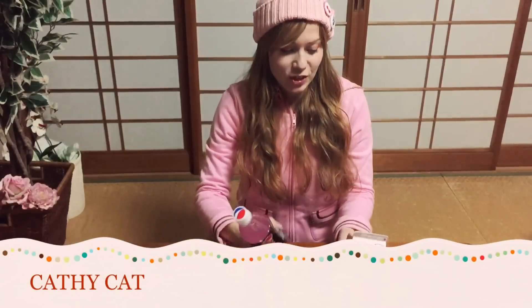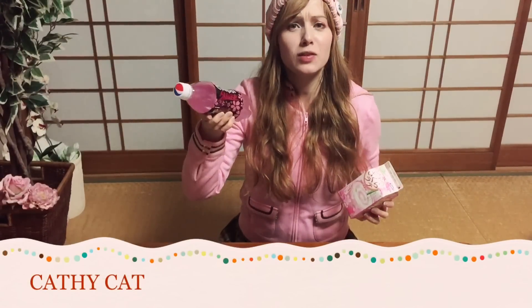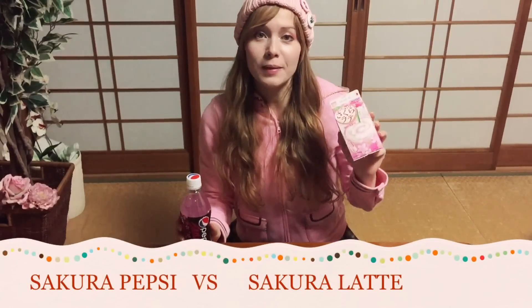Hey cute kiddons! Today I have the pleasure to try the Sakura Pepsi. Everything is cherry blossom themed these days in Japan, and there's also a Funmari Sakura Latte which I got from Family Mart.